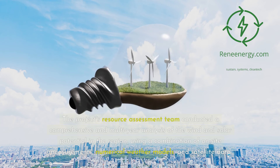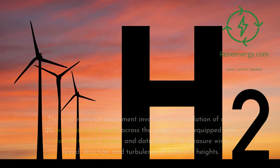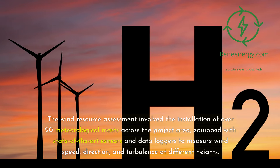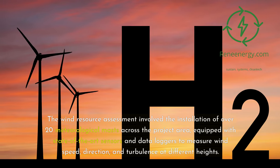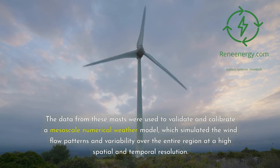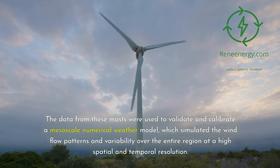The wind resource assessment used a combination of on-site measurements, numerical weather models, and satellite data. It involved the installation of over 20 meteorological masts across the project area, equipped with state-of-the-art sensors and data loggers to measure wind speed, direction, and turbulence at different heights. The data from these masts were used to validate and calibrate a mesoscale numerical weather model, which simulated wind flow patterns and variability over the entire region at high spatial and temporal resolution.